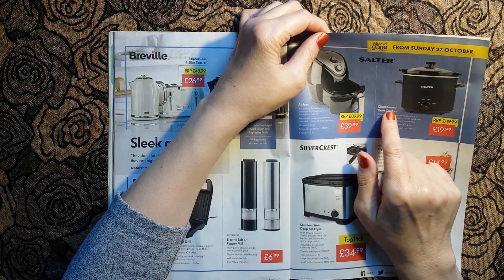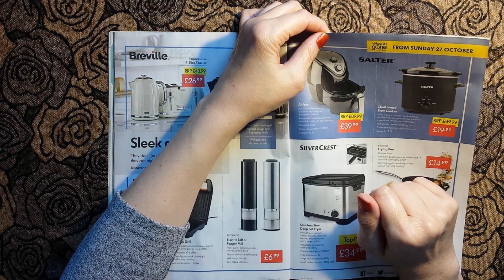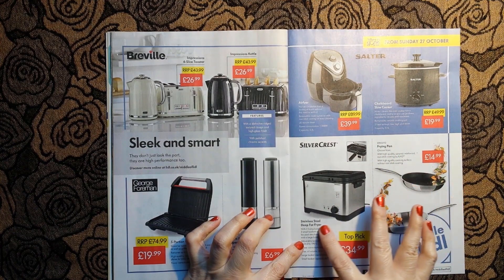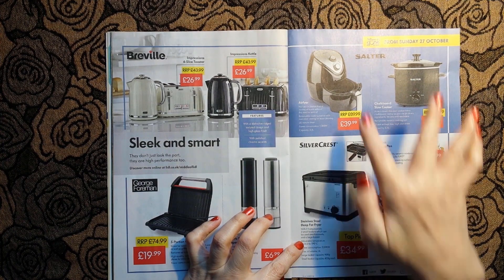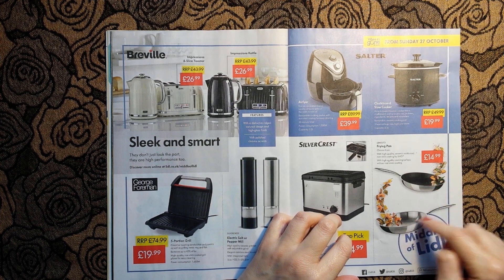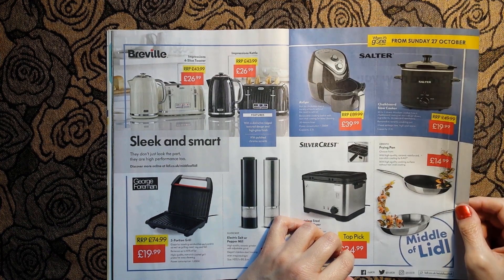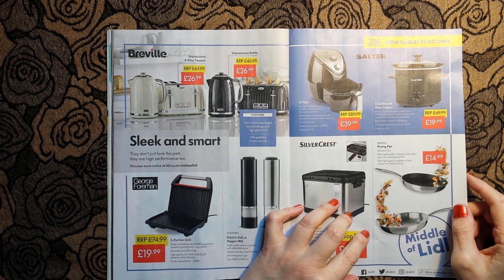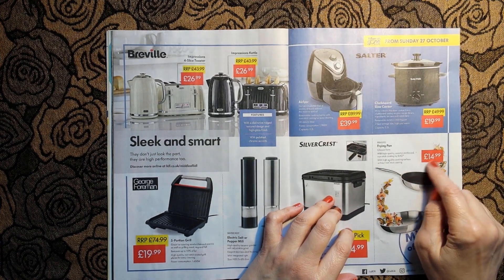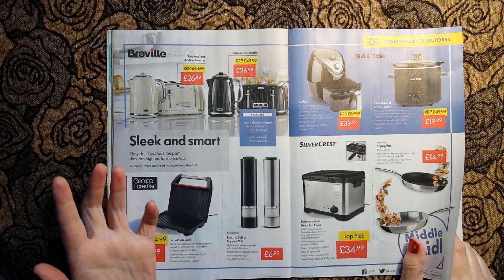The slow cooker is £29.99. And here we have a stainless steel deep fat fryer - so not as healthy as the air fryer - for £34.99. And a couple of frying pans - £14.99. I'm even leaving my bloopers in this time round.